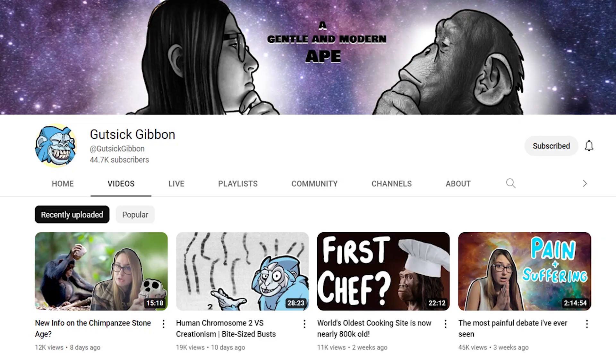Gutsick Gibbon is one of my favorite YouTube channels, not only because it primarily talks about hominins and I'm a nerd, but also because it is always intellectually stimulating. After watching Erika's videos, I always come away thinking about things a little differently, and I really enjoy that about the channel. But today I want to talk about this particular video and why I disagree with Erika's argument that stone tools preclude young earth creationism. So let's listen to her argument.